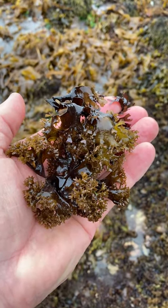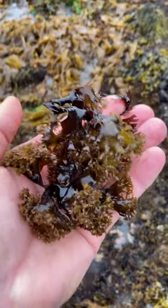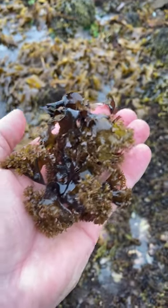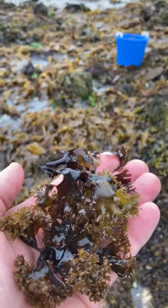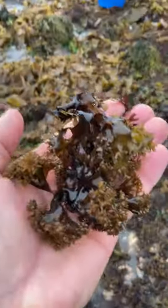Hey, good morning. Down on the low water in my Irish moss bed. This is Tidepool Tim. I'm a biologist on the coast of Maine and I make my living from harvesting sea vegetables and sea life, both for food and for labs, universities, and research.